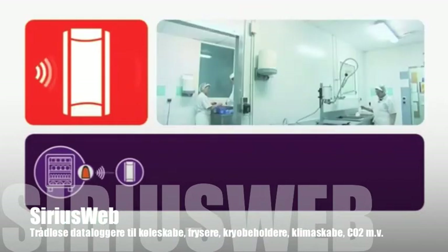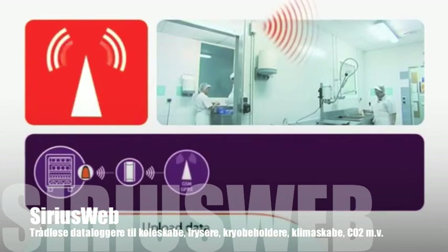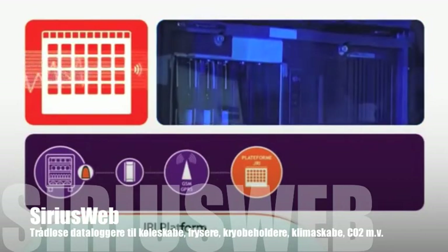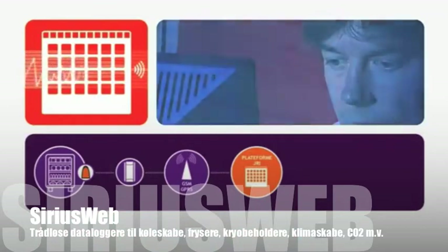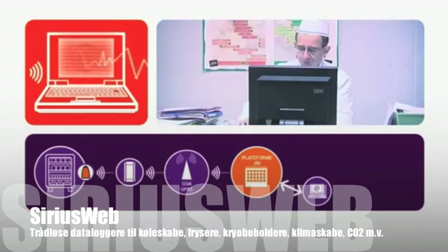The SiriusBox is set to then automatically send all data via a GPRS cellular modem to the JRI Maxent central server. The data collected is then archived continuously on this off-site server. You're then able to view and check the measured data from any device with an internet connection.